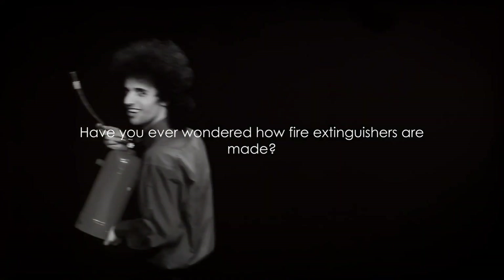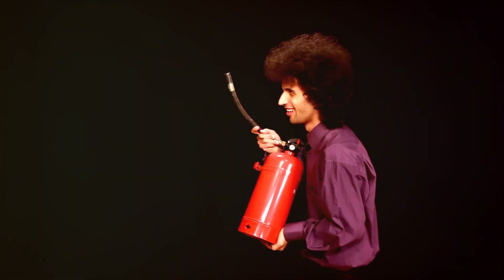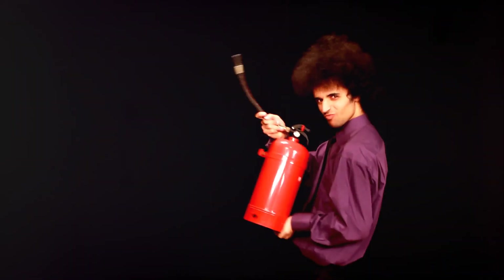Have you ever wondered how fire extinguishers are made? It's a question that might not cross your mind until you're in dire need of one.